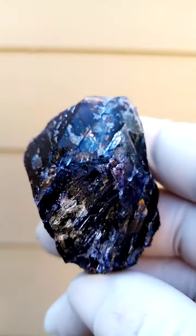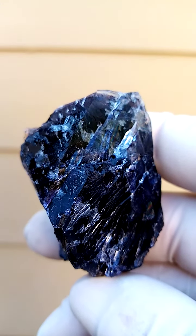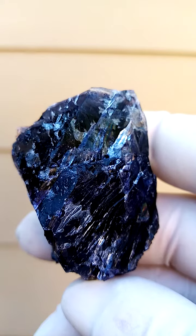For Namibian fluorites, we're more used to the purple, whereas this is dark, dark blue.